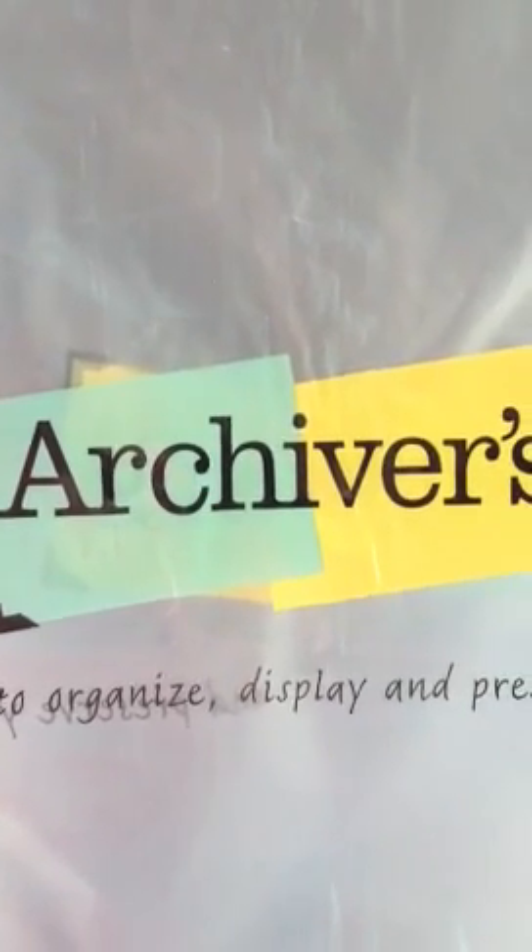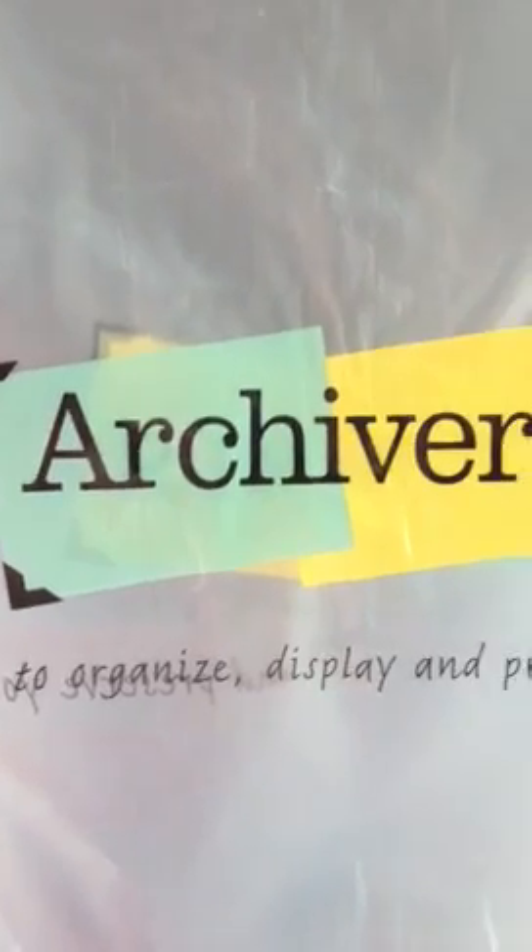Hi guys, I am doing my first scrapbooking haul today. I just got back from the Archiver's store. This is my favorite store to go in. So, I just wanted to show you what I got.